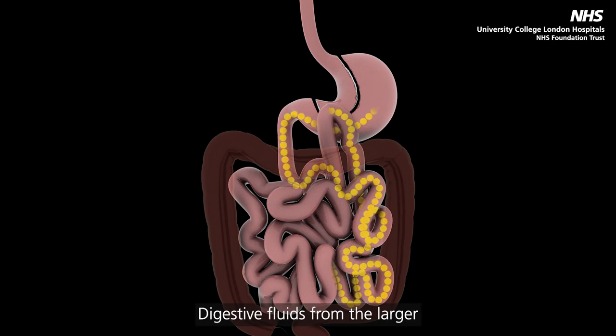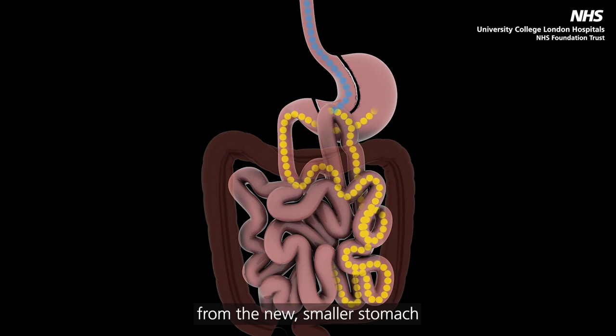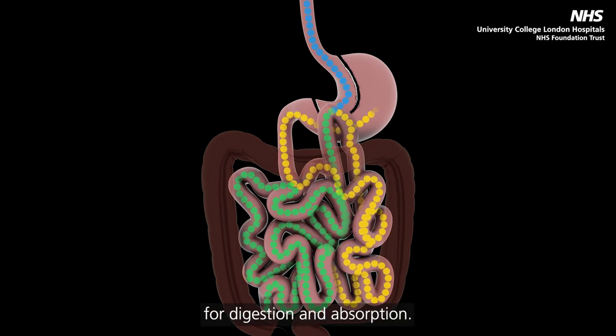Digestive fluids from the larger, remaining stomach will still travel down the bypass section of the small intestine, after which they will meet food from the new, smaller stomach to continue downstream for digestion and absorption.